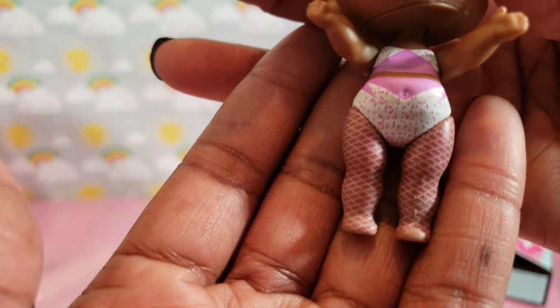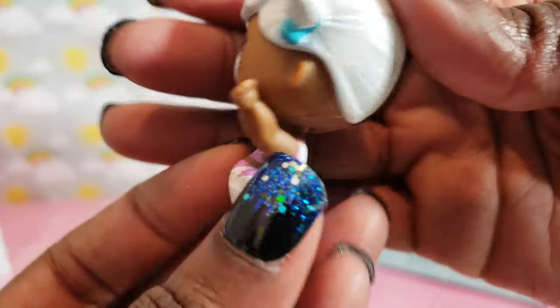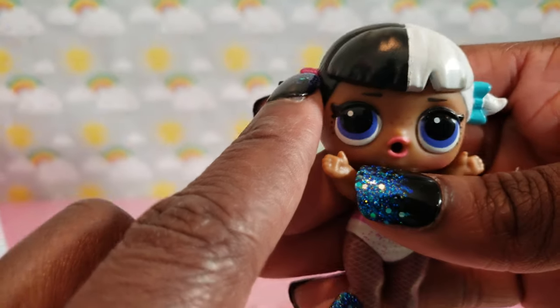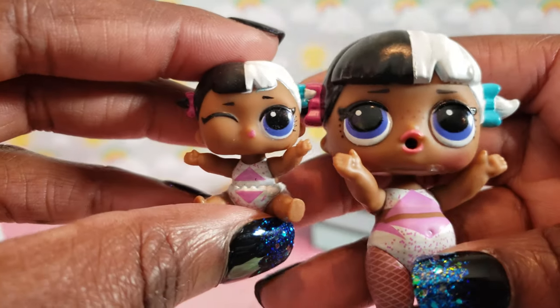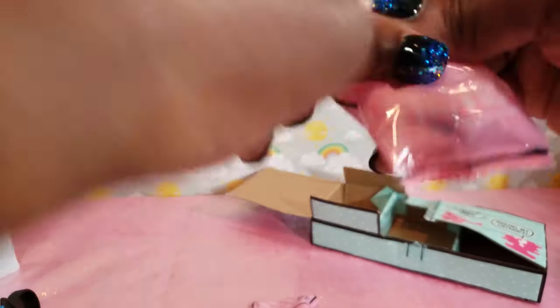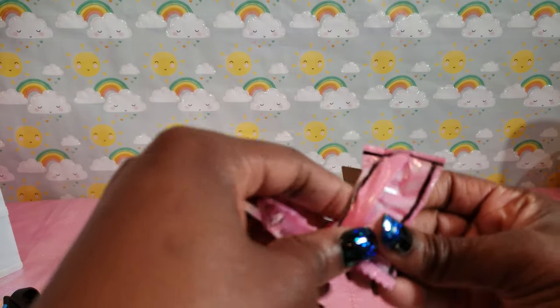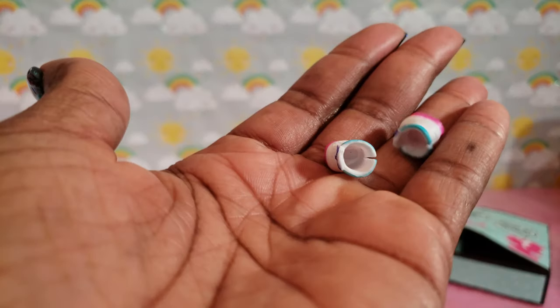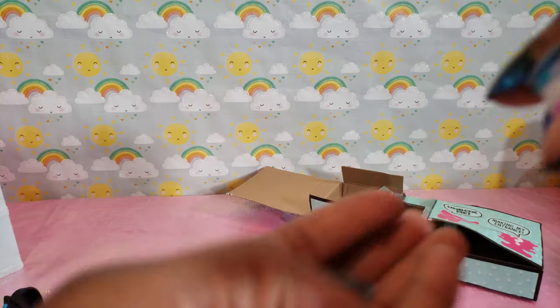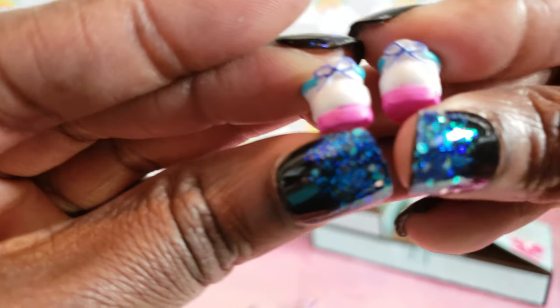Oh my gosh, look at her! She's got these pink little fishnet stockings — she is cute! I love the little bow she has, one pink and one blue, and her sister has the same thing — aren't they cute! Their swimsuits are almost matchy-matchy, that's adorable. There's also a nice little pop bottle, and shoes for big sis.